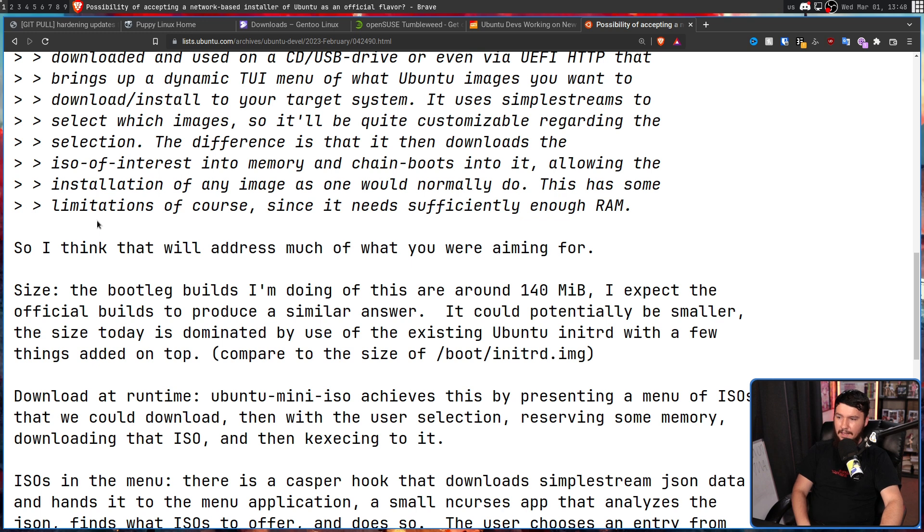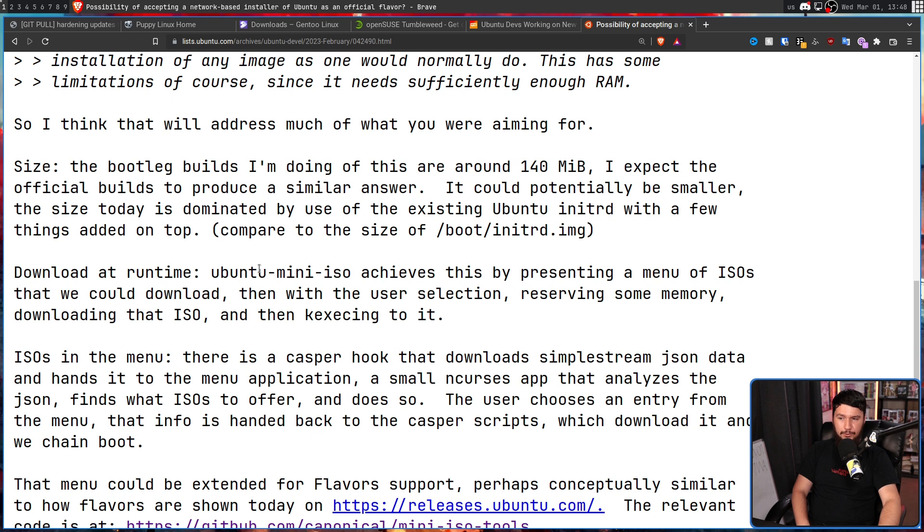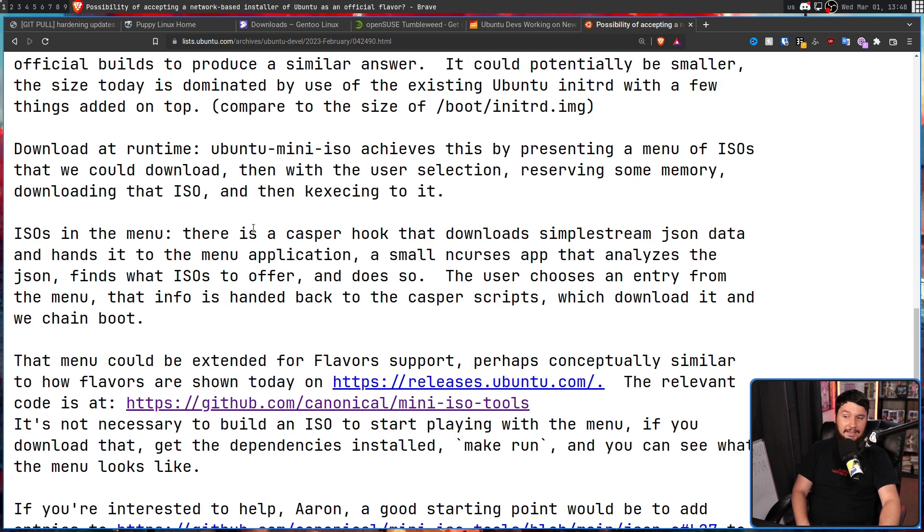Either way, size-wise: the bootleg builds being done of this are around 140 megabytes, and the official build is expected to produce a similar result. For downloading at runtime, Ubuntu Mini ISO presents a menu of ISOs that can be downloaded. Then, with the user's selection, it reserves some memory, downloads that ISO, and kexec's into it. There is a Casper hook that downloads SimpleStreams JSON data and hands it to the menu application. A small ncurses app then analyzes the JSON, finds what ISOs to offer, and does so.